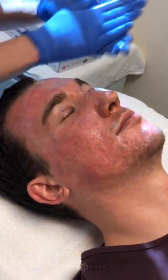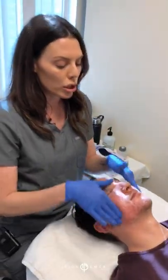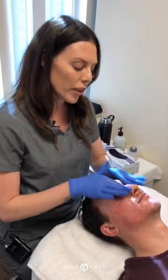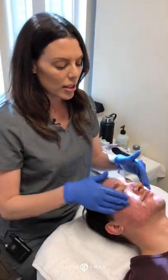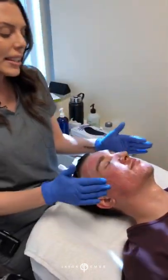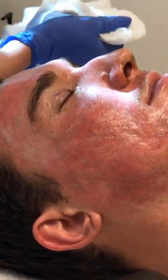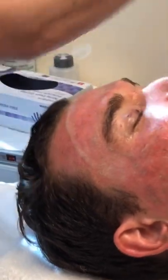Right now we're just doing a gentle cleanse. He came in with his post-care products on, which include a thicker balm-type product that helps to keep the skin protected, so I'm removing all of that before we get started with the facial. I'm using a very gentle cleanser to remove all of the product. As you can see, he's a little bit swollen still, and that's okay — it's part of the healing process.